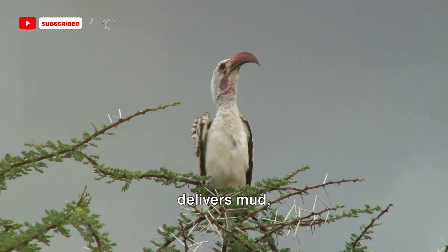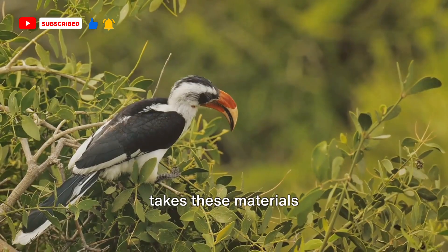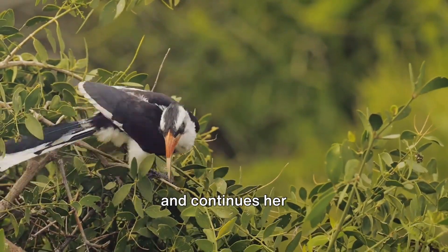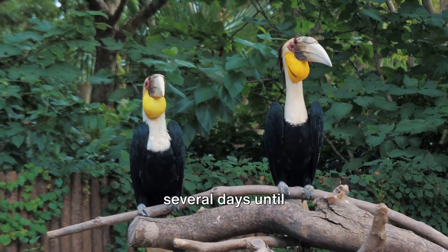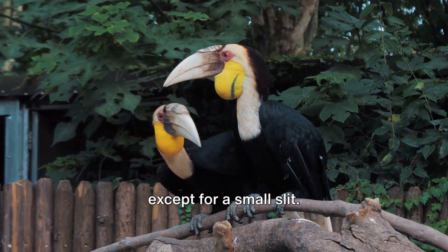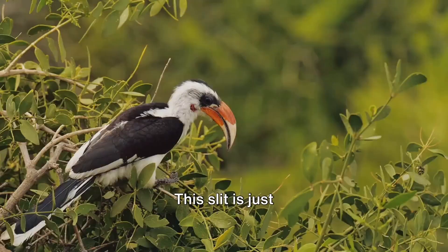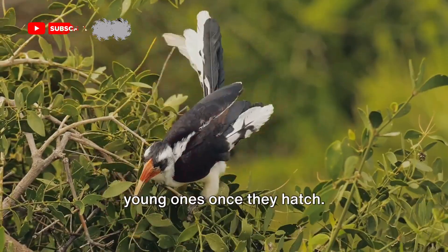He fetches and delivers mud, droppings, and even small sticks. The female then takes these materials and continues her work on the barrier. This intricate process continues for several days until the entrance is effectively sealed, except for a small slit — just enough for the male to pass food to the female and their young ones once they hatch.